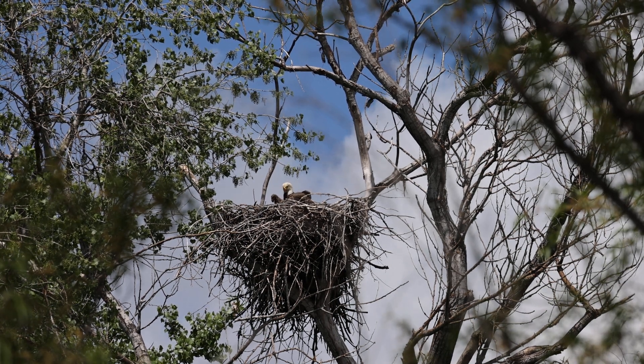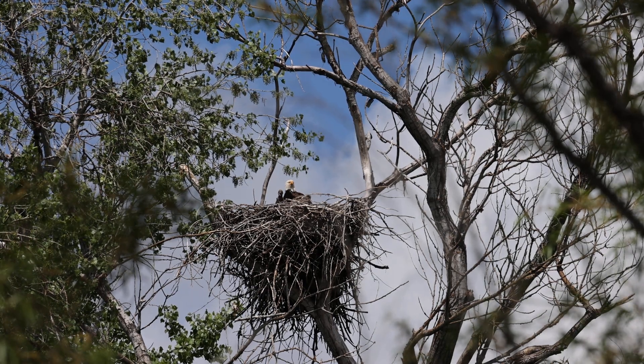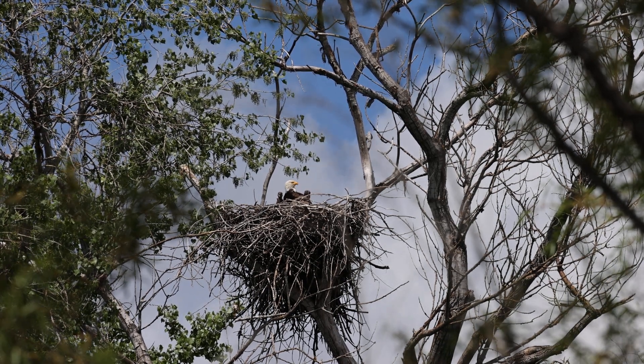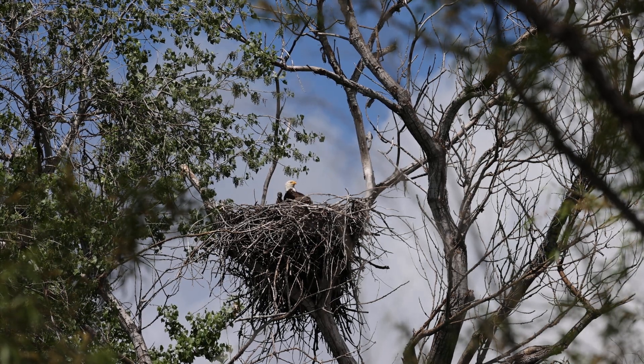These feathers are so itchy now. There's new pin feathers, all kinds of feathers coming in. Look at that little E1 sitting right in front of Mama. Excuse me — E1's on the right and E2's on the left there.